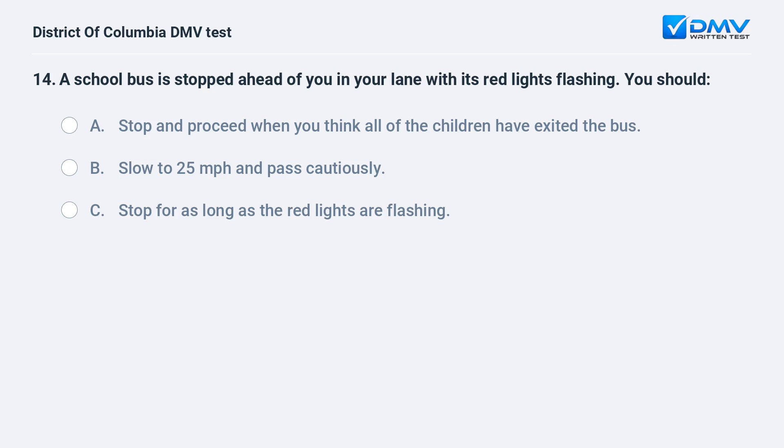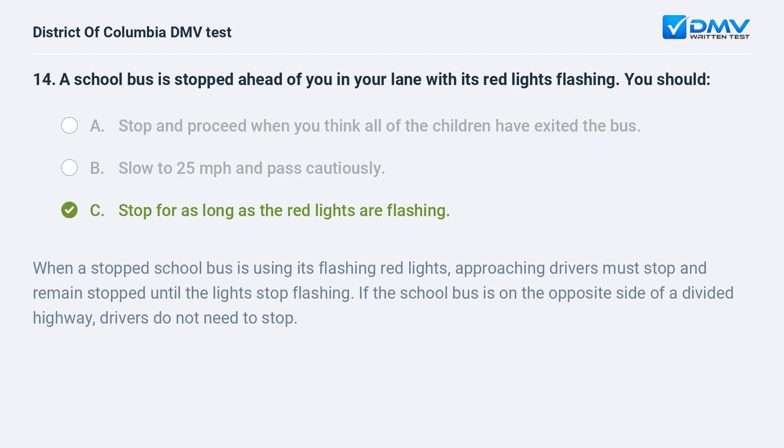A school bus is stopped ahead of you in your lane with its red lights flashing. You should: A. Stop and proceed when you think all of the children have exited the bus. B. Slow to 25 miles per hour and pass cautiously. C. Stop for as long as the red lights are flashing. The correct answer is C. When a stopped school bus is using its flashing red lights, approaching drivers must stop and remain stopped until the lights stop flashing. If the school bus is on the opposite side of a divided highway, drivers do not need to stop.